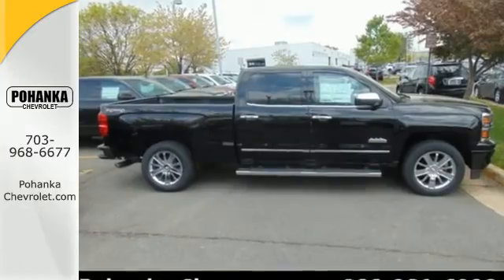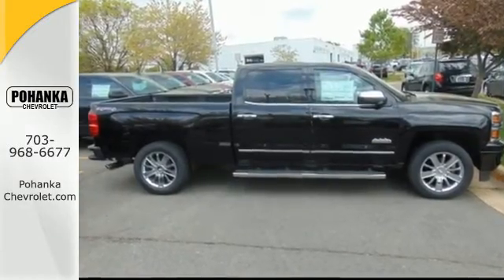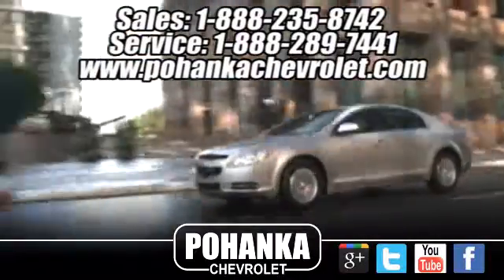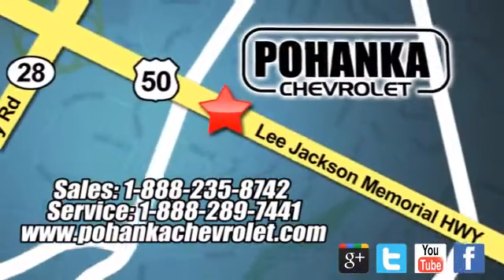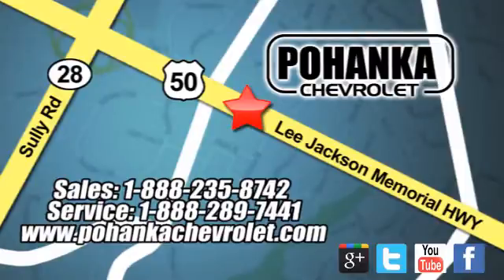Put this pickup to the test. Come in today. Bohenga Chevrolet is a great place to buy a car. We're conveniently located at 13915 Lee Jackson Memorial Highway, Route 50 in Chantilly.